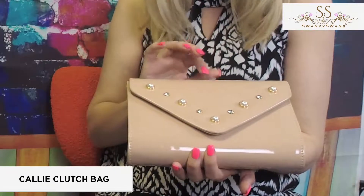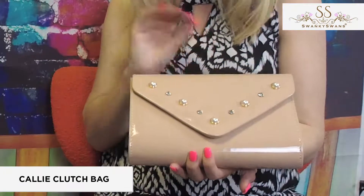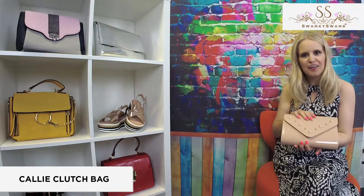It really is beautiful, but I would encourage you with this particular clutch to take a look at our website. Have a look at all the pretty patent colourways we've got this in. Take a look now.